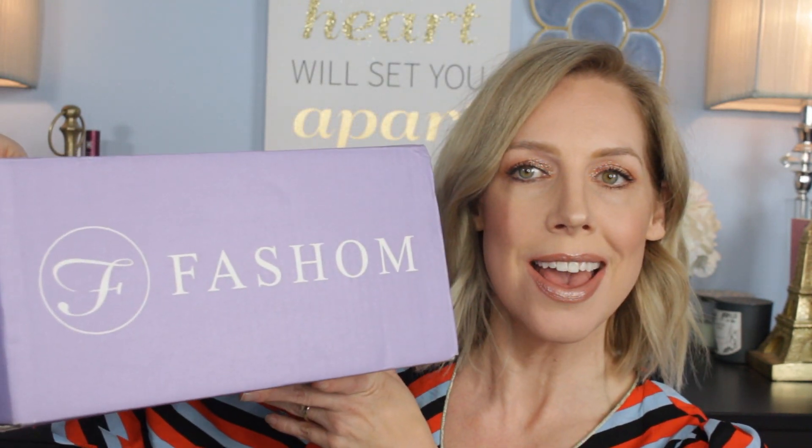Hey everyone, welcome to my channel. It's Fruity Vlog here and I have an unboxing for you from My Fashem — although the box just says Fashem, but the app is called My Fashem.